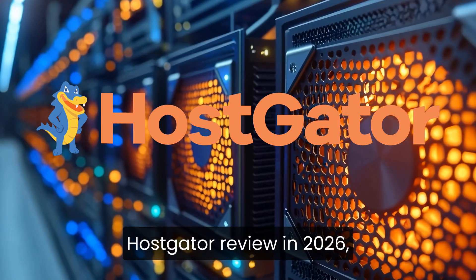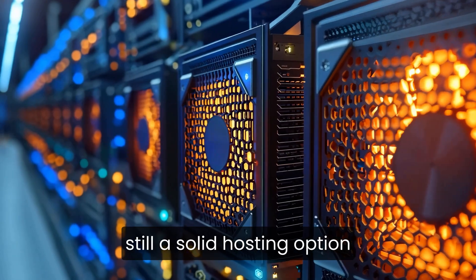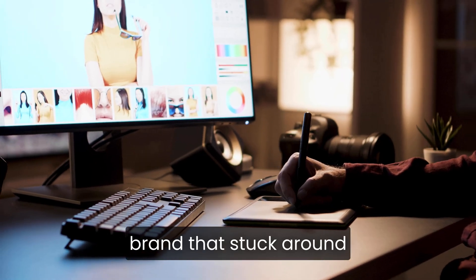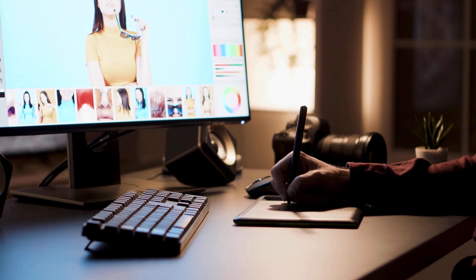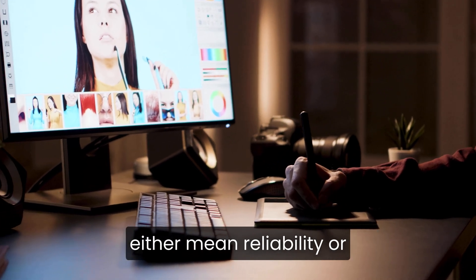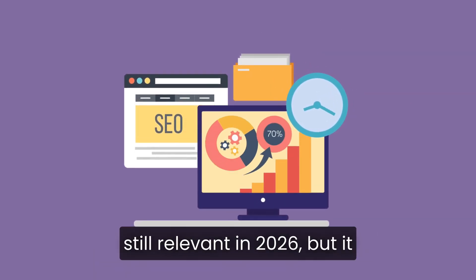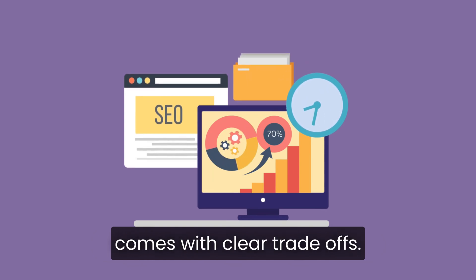If you're watching a Hostgator review in 2026, you're probably trying to figure out whether it's still a solid hosting option, or if it's just another brand that stuck around longer than its quality did. Hostgator has been around for a long time, which can either mean reliability or stagnation, depending on how the company has evolved. The reality is that Hostgator is still relevant in 2026, but it comes with clear trade-offs.